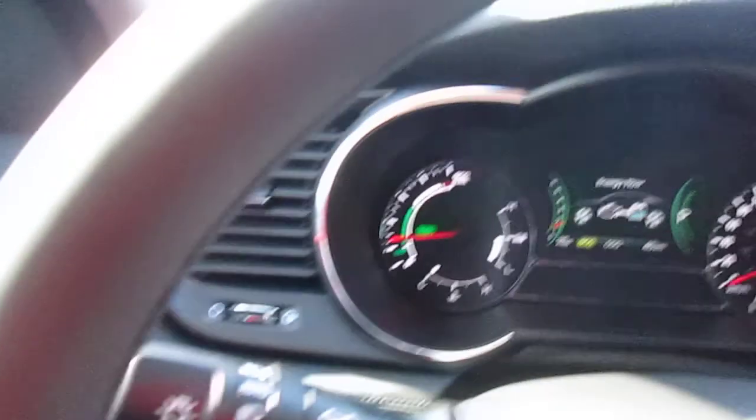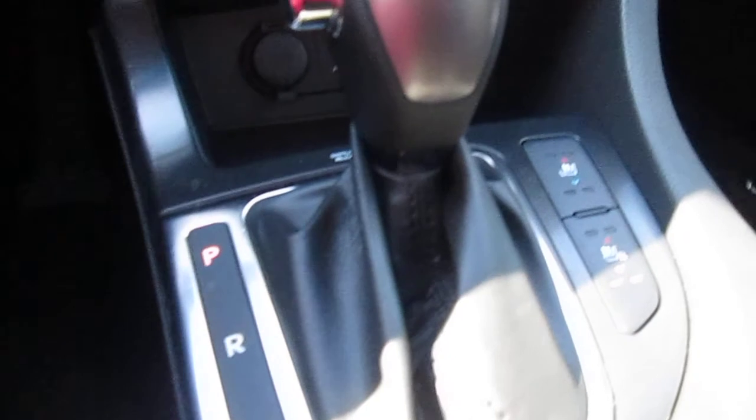You'll also notice over here it does have a button — that picture of the steering wheel means that it's a heated steering wheel. The steering wheel is leather wrapped and so is the gear shift knob. This is a six-speed automatic transmission that helps fuel economy.